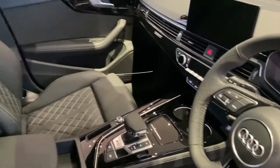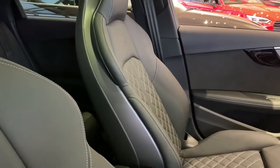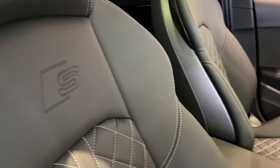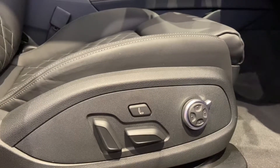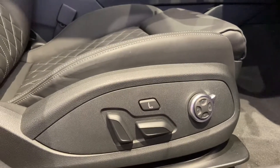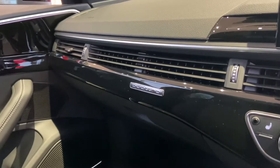Moving on to the interior of this car. We have front super sport seats with diamond stitching. We also have the S embossing. We have fully electric seats with four-way electric lumbar support along with massaging seats. We have the black gloss inlays as well as the quattro badging on the dashboard.